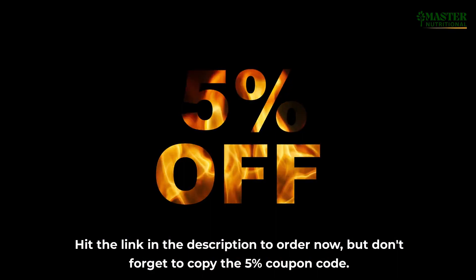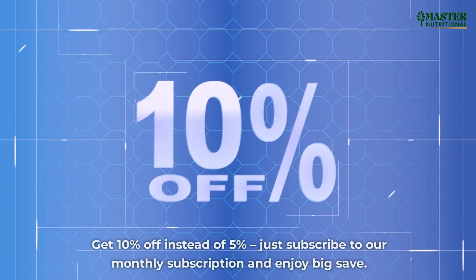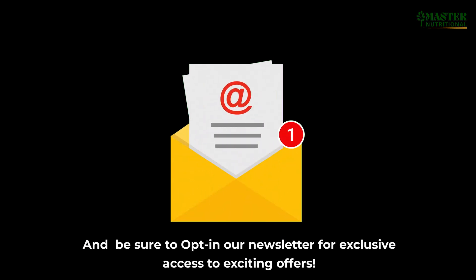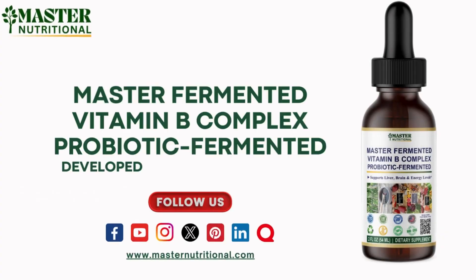Don't forget to copy the 5% coupon code. Get 10% off instead of 5% — just subscribe to our monthly subscription and enjoy big savings. Be sure to opt into our newsletter for exclusive access to exciting offers. Stay connected and follow us on Facebook, YouTube, Instagram, Twitter, Pinterest, LinkedIn, and Quora. Find the links in the description below and be part of the journey.